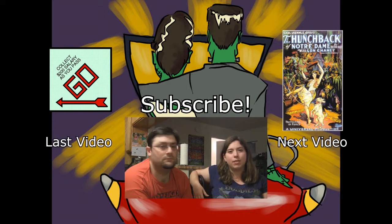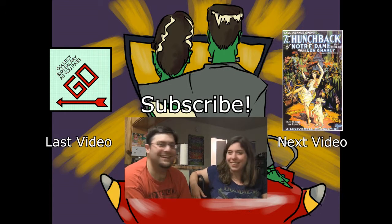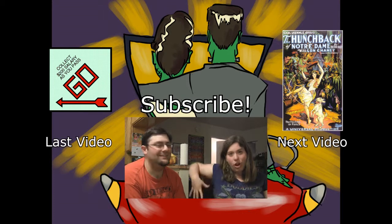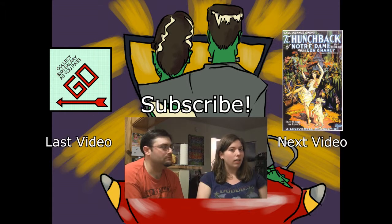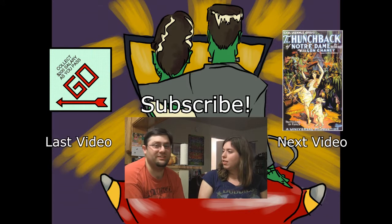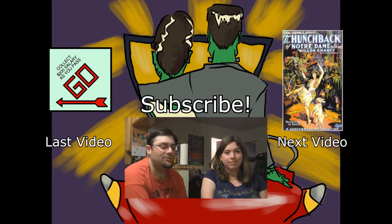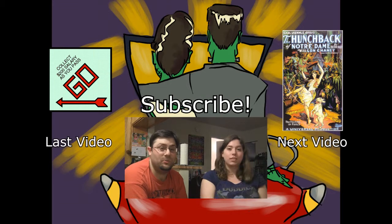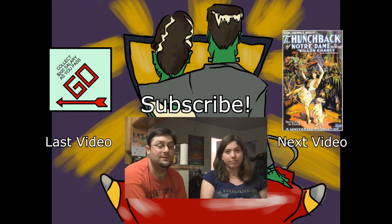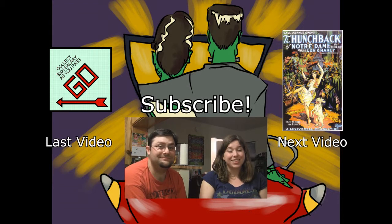Give suggestions for what Haley should draw next time — she's on a vamp kick, moody-looking women in pretty dresses. Go out and watch some old movies because old movies need love too. Classic as a carousel — I'm gonna keep saying that. We'll see y'all next time.